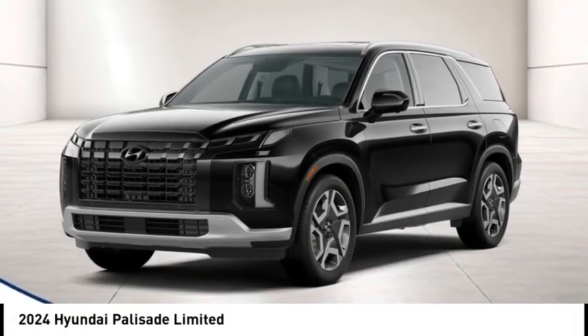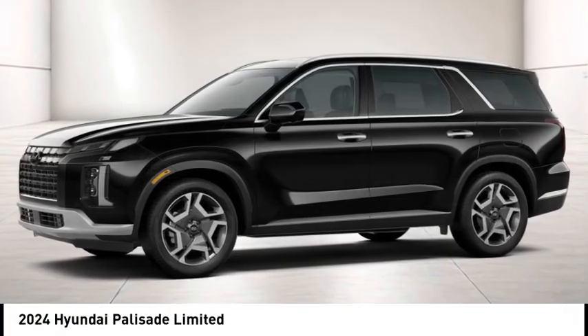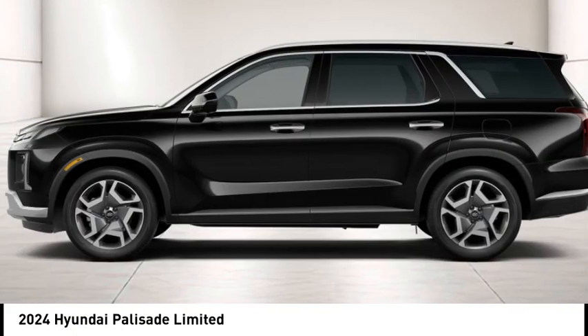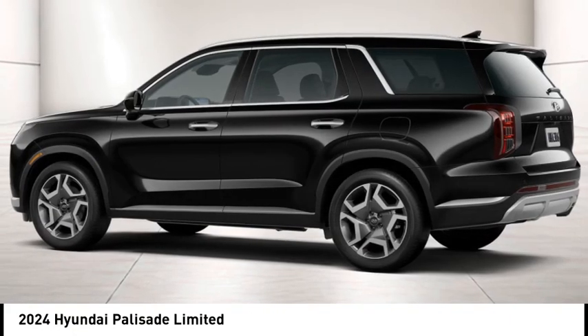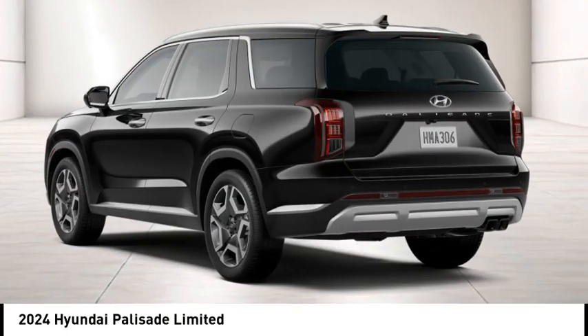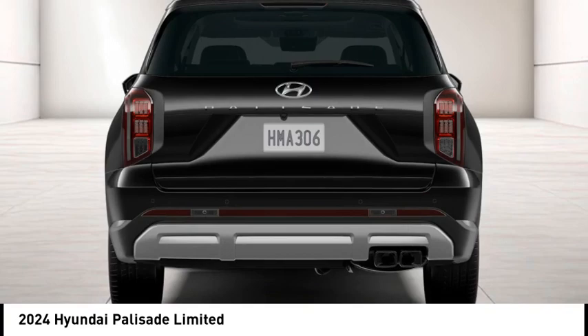Looking for the right vehicle? Check out the 2024 Palisade. The Hyundai Palisade includes loads of interior room, third-row seating, and a stylish exterior. Throw in all the additional technology features and your family will be thrilled to ride around in style.